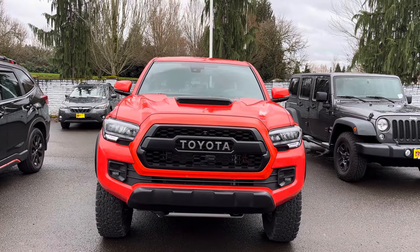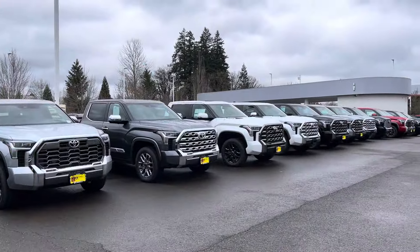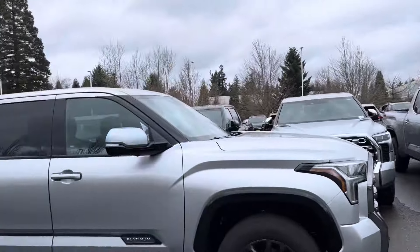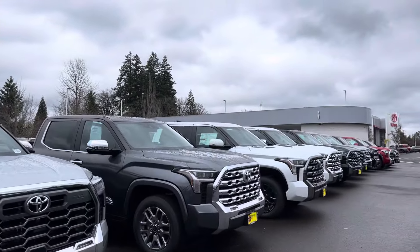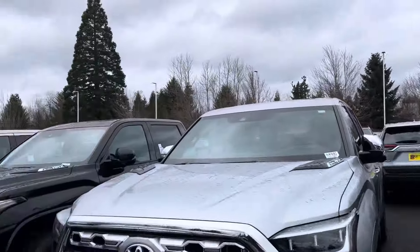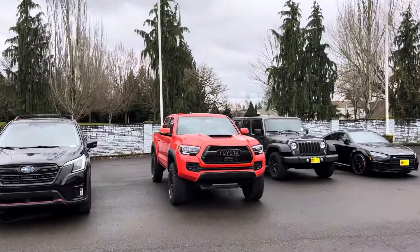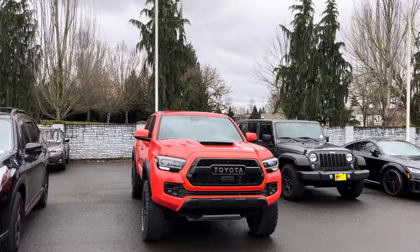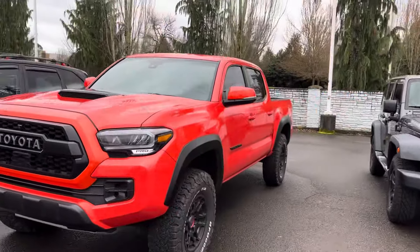It's really sad because we've got all these Tundras over here — they got Tundras everywhere you look, all 2024s up and down the lot — and we don't have a single 2024 Toyota Tacoma. So I'm just looking at my truck because I'm really sad about that.